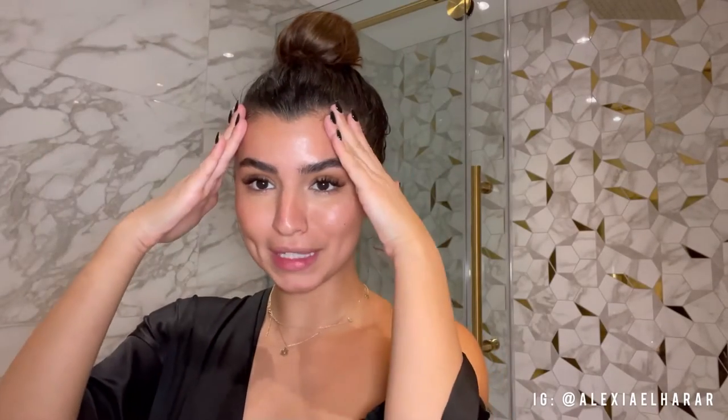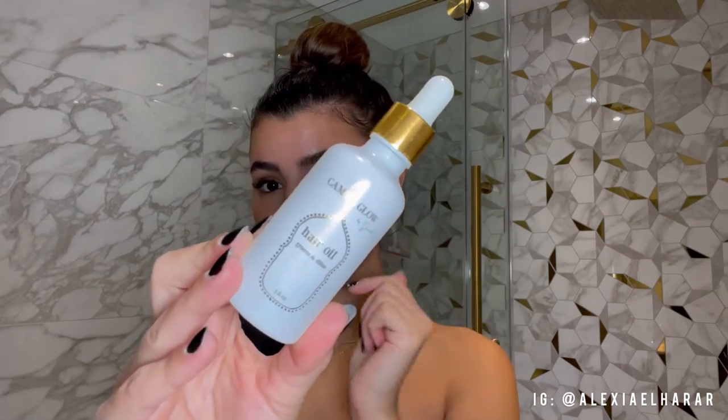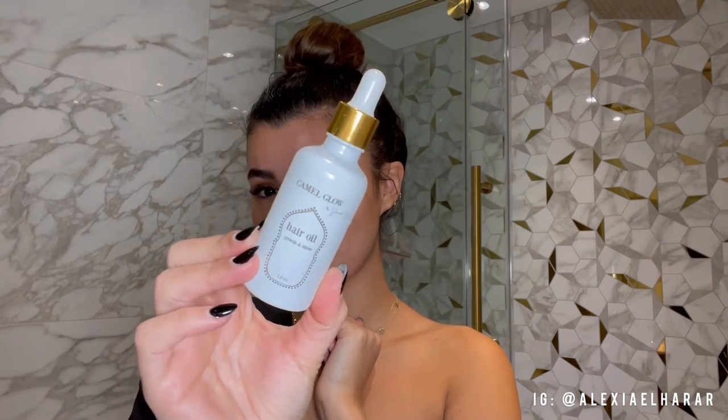My hair is in a bun right now because I was applying some hair oil. I love using different kinds of oils as a hair mask. I was using a specific oil from Camel Glow — a brand I discovered on TikTok. She created this oil for hair growth, and I've been losing some baby hair on both sides, so I've been using this before the shower and massaging it through my hair.